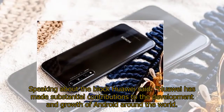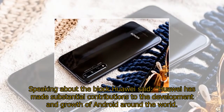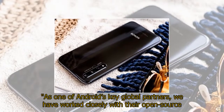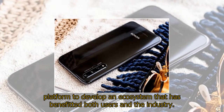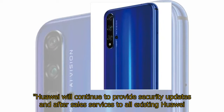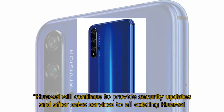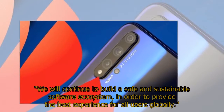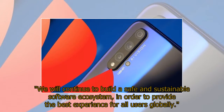Speaking about the block, Huawei said: 'Huawei has made substantial contributions to the development and growth of Android around the world. As one of Android's key global partners, we have worked closely with their open-source platform to develop an ecosystem that has benefited both users and the industry. Huawei will continue to provide security updates and after-sales services to all existing Huawei and Honor smartphone and tablet products, covering those that have been sold or still in stock globally. We will continue to build a safe and sustainable software ecosystem in order to provide the best experience for all users globally.'